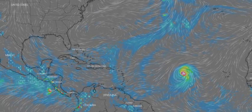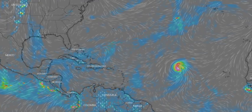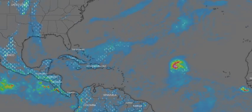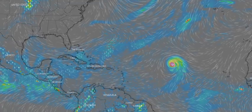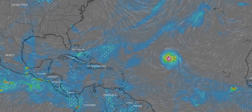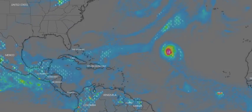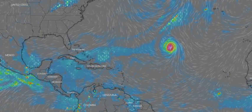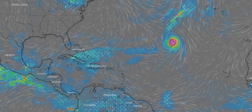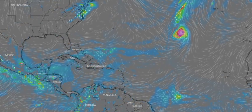High pressure centered over the Carolinas will dominate the Gulf waters through Sunday — that's what's keeping things quiet for the Gulf and Florida. We have a low off Jamaica continuing to produce only disorganized showers and thunderstorms due to strong upper-level winds. Significant development isn't expected, but regardless, locally heavy rainfall is likely over portions of Hispaniola, Jamaica, and Cuba through the weekend, potentially causing flash flooding and mudslides in areas of high terrain.